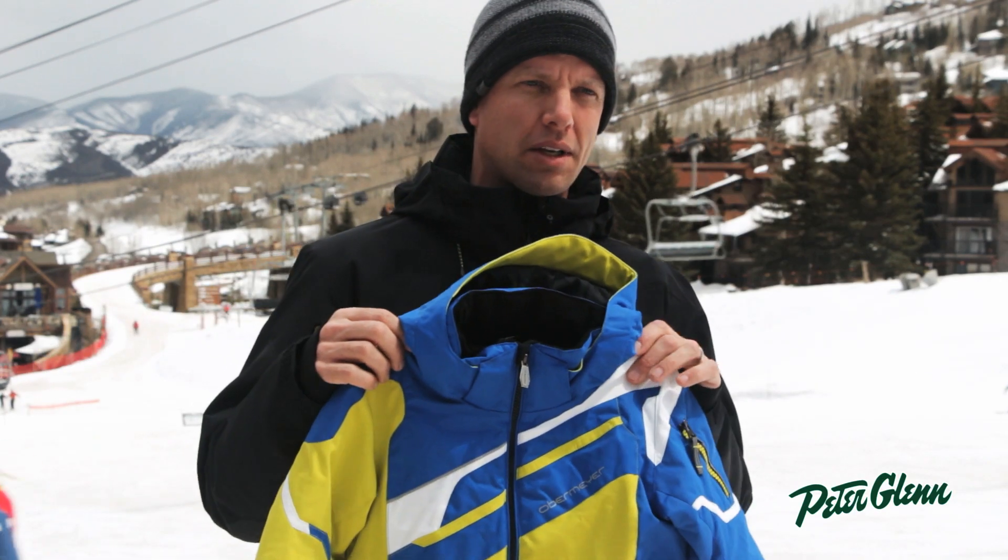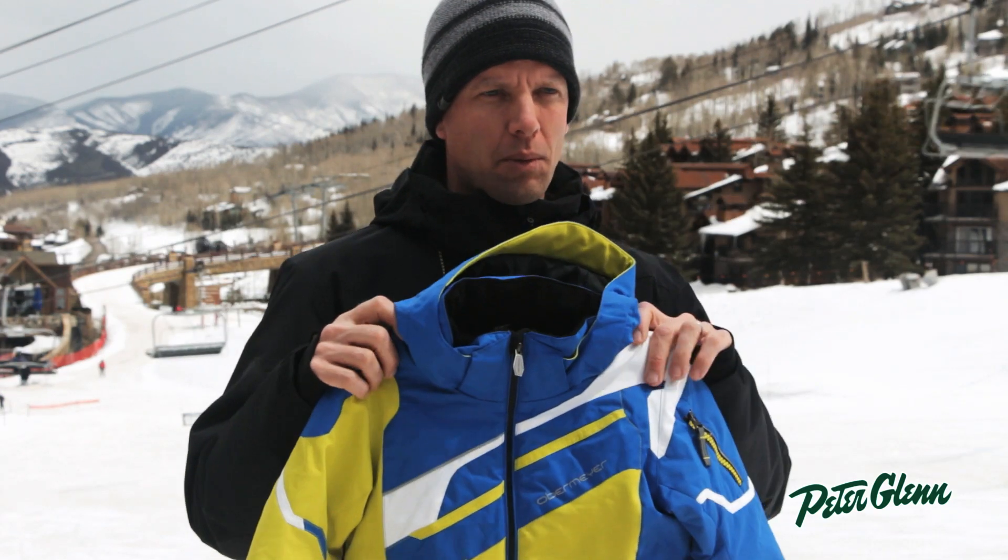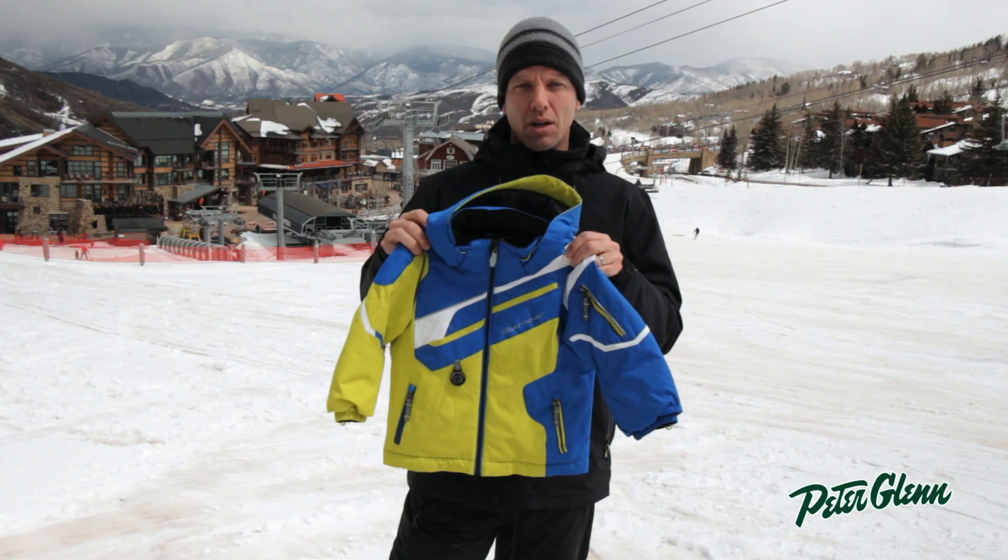Insulation-wise, we're definitely going to keep them warm out there. It's 220 grams of insulation, so no problem — no matter what the weather, your kids are going to be happy all day out there on the mountain.